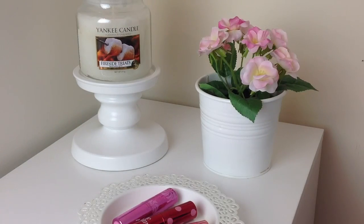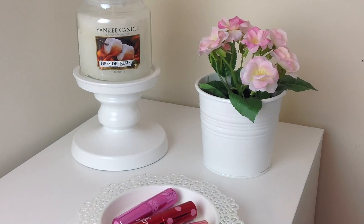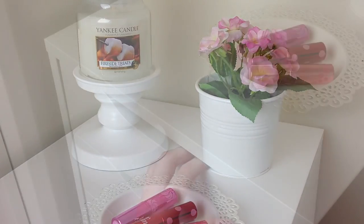I store my makeup in the very popular Ikea Alex 9 drawers — I have the white ones. On top I like to keep it pretty simple: I have my Ikea candle holder with a Yankee Candle Fireside Treats jar on top, an Ikea tin plant pot painted white with an Ikea plant in it, and then a skewer pot with my three Benefit Benny Balms — I have Posie Balm, Benny Balm, and Lolli Balm.